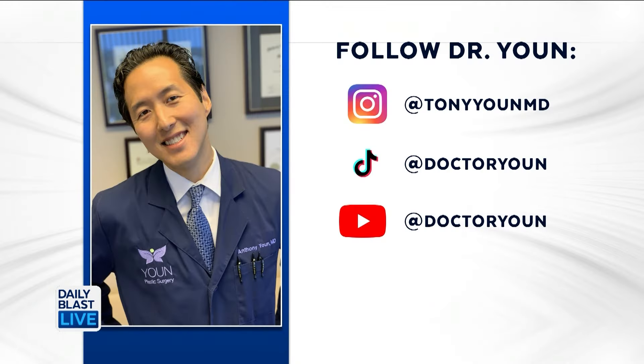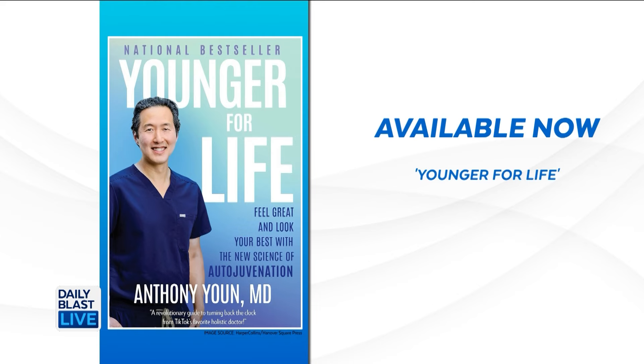Dr. Yoon, we always love having you on. DBL Nation, make sure you follow Dr. Yoon across all social media at Tony Yoon MD. Also, be sure to pick up a copy of his new book, Younger for Life, wherever books are sold. Thank you again, Dr. Yoon.